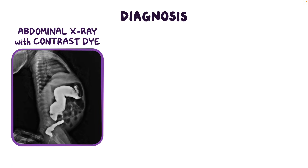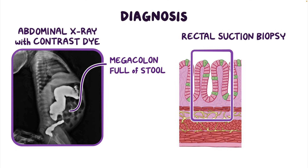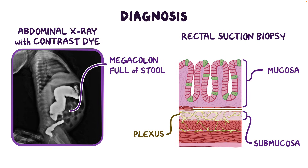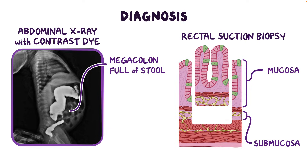For diagnosis, an abdominal x-ray with contrast dye might show an enormous megacolon full of stool that can't be easily pushed out. A definitive diagnosis is by rectal suction biopsy of the narrowed area in the colon, where both the mucosa and the submucosa are extracted, as opposed to a normal biopsy where just the mucosa is taken. Since the plexuses are in the muscle layer or the submucosal layer, a normal biopsy with just the mucosa wouldn't be sufficient — you need a sample of the submucosa to see if the submucosal plexus is there or not.